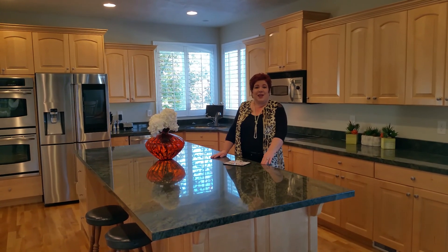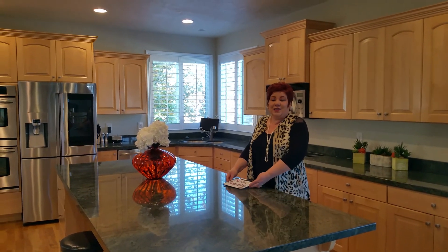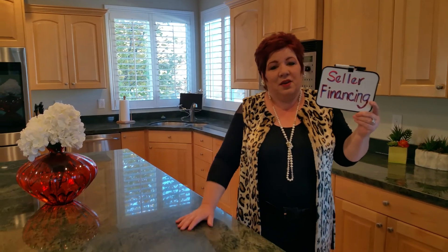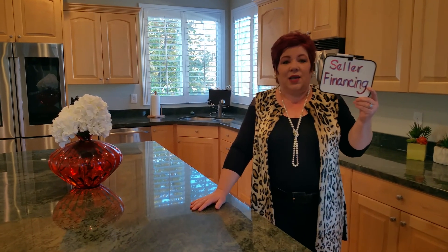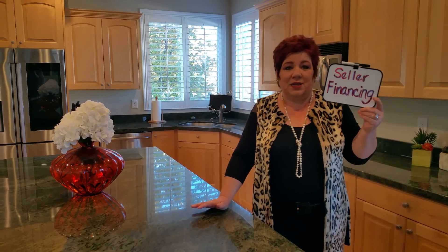The news that I have for you today, which is really difficult to find out there in the market, is this seller is offering seller financing on this house. That's a huge deal because there are life things that happen that may just prevent people temporarily from getting a traditional mortgage. Or sometimes they're between houses or they have a lot of their investments in a business. There are so many different reasons.